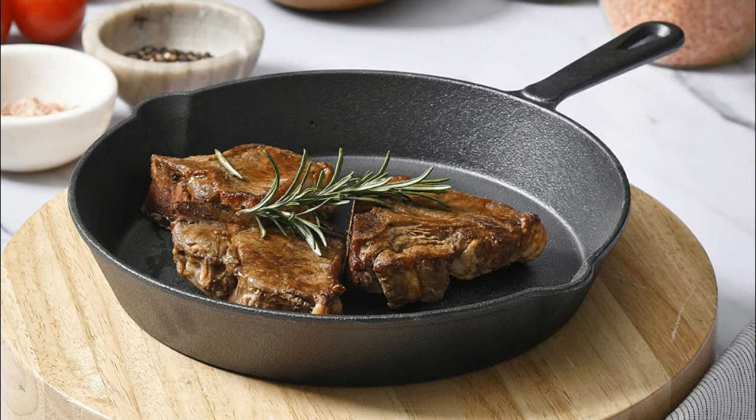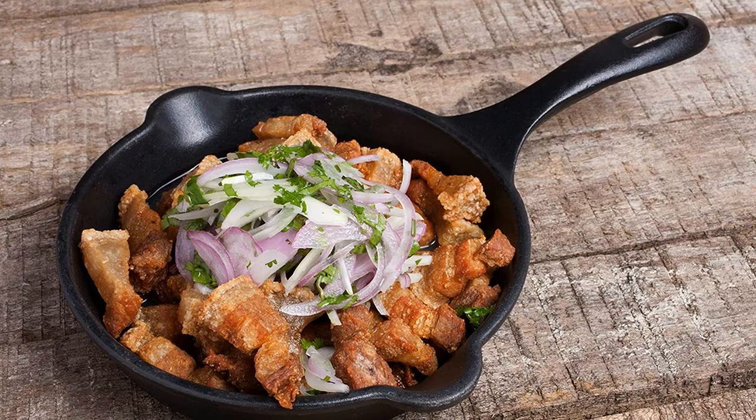While it is a challenge to discover an iron skillet with an assist handle that is worthy of your hard-earned money, it isn't impossible — particularly when you have a dependable source to point you toward brands you can trust. In preparing this countdown of the top models, our team researched literally dozens of tools, ranking each one based on customer reviews, affordability, performance, and the reliability of its manufacturer. Let's find out which are the best iron skillets with assist handles this year.